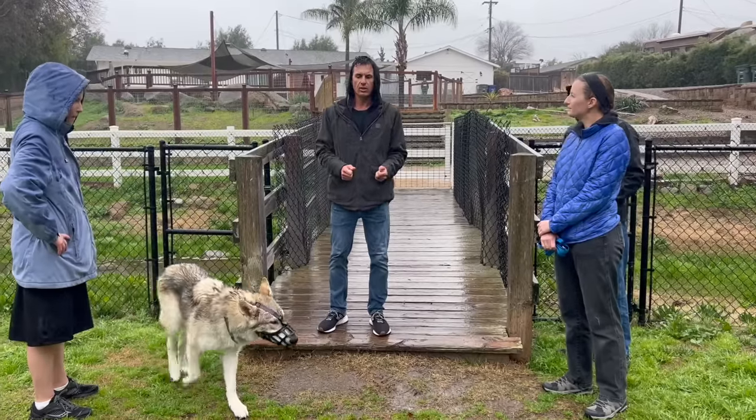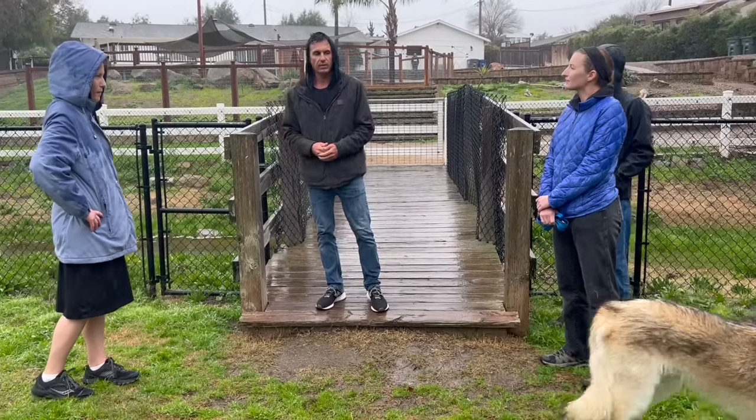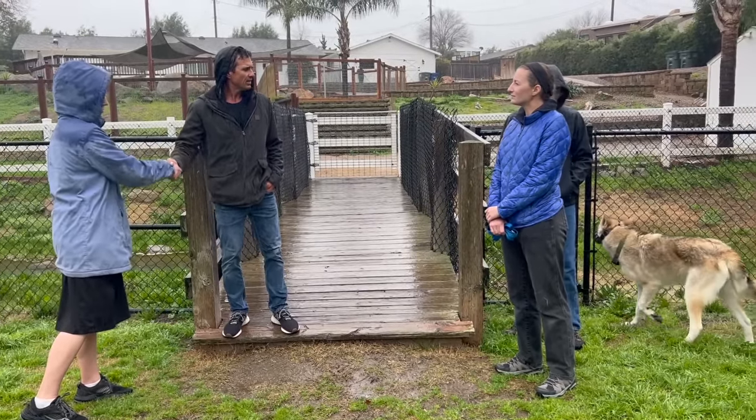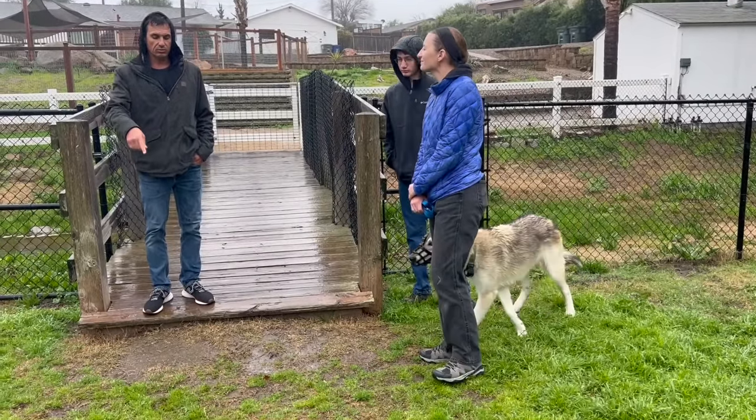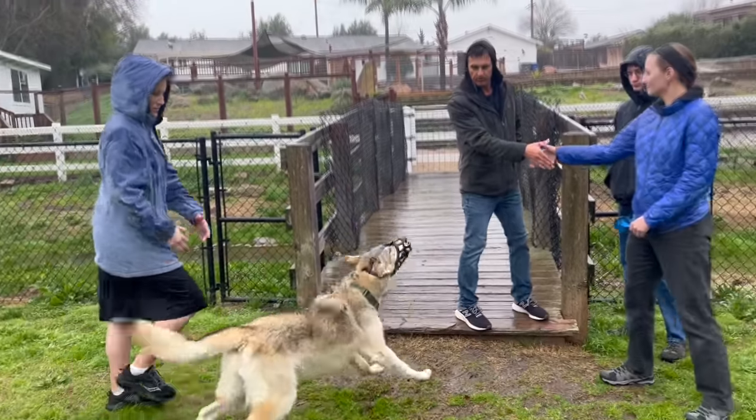The main question is: if a dog cannot get close to a stimulus that it's scared of — like a person, a dog, or a vacuum cleaner — when is it appropriate to make them face their fears?